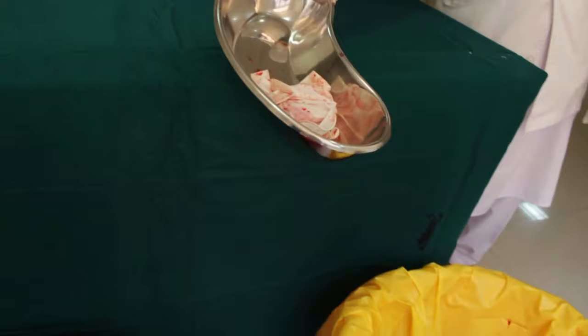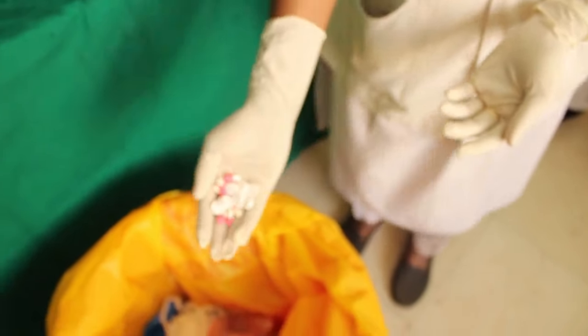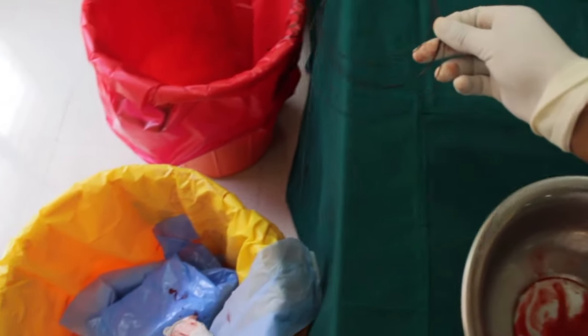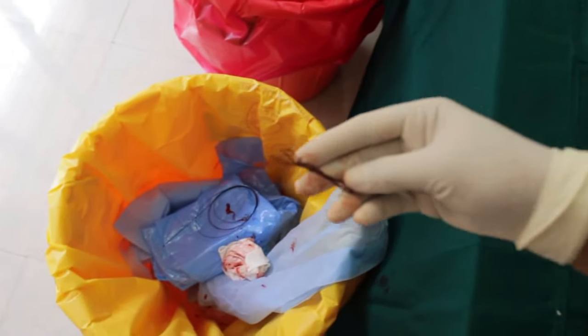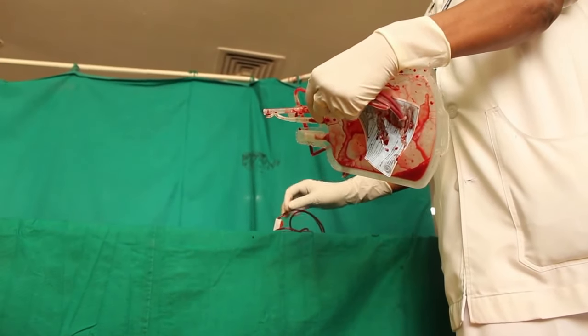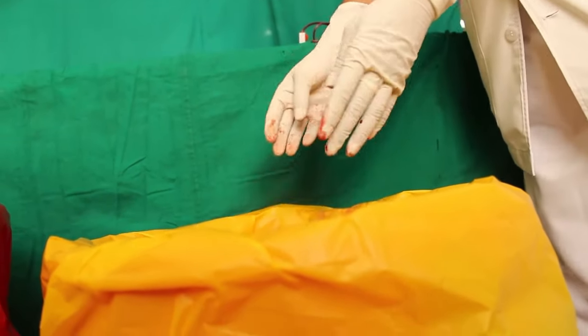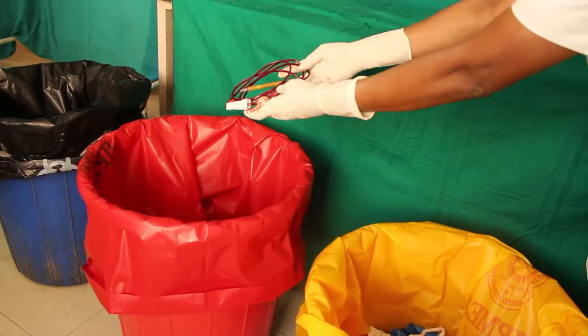Yellow bag waste includes blood-stained gloves, outdated medicines and cytotoxic drugs, guide wire and suture material. The blood bag should be discarded into the yellow bag, and the blood set should be discarded into the red bag.